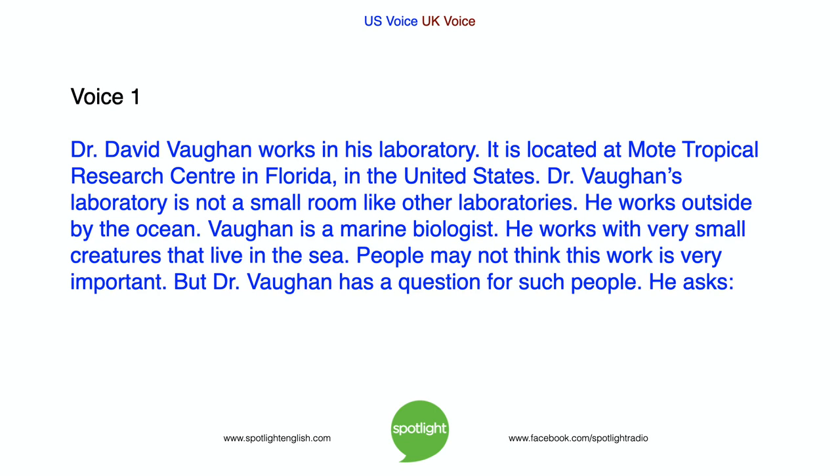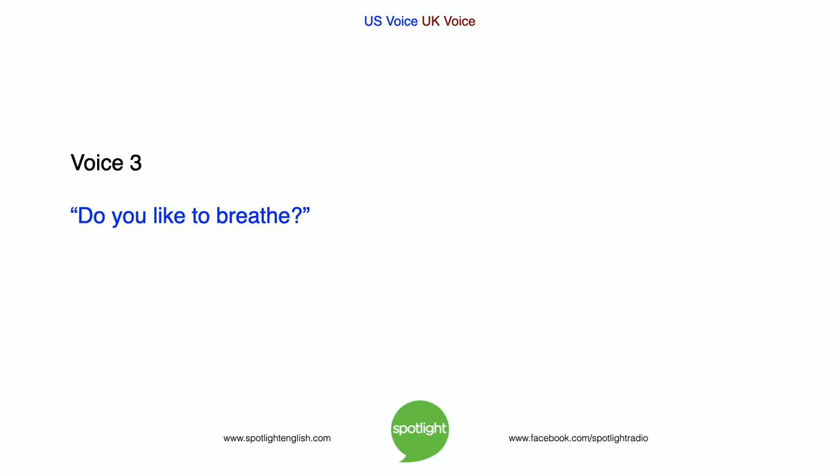Dr. David Vaughan works in his laboratory. It is located at Mote Tropical Research Center in Florida, in the United States. Dr. Vaughan's laboratory is not a small room like other laboratories. He works outside, by the ocean. Vaughan is a marine biologist. He works with very small creatures that live in the sea. People may not think this work is very important. But Dr. Vaughan has a question for such people. He asks, Do you like to breathe?